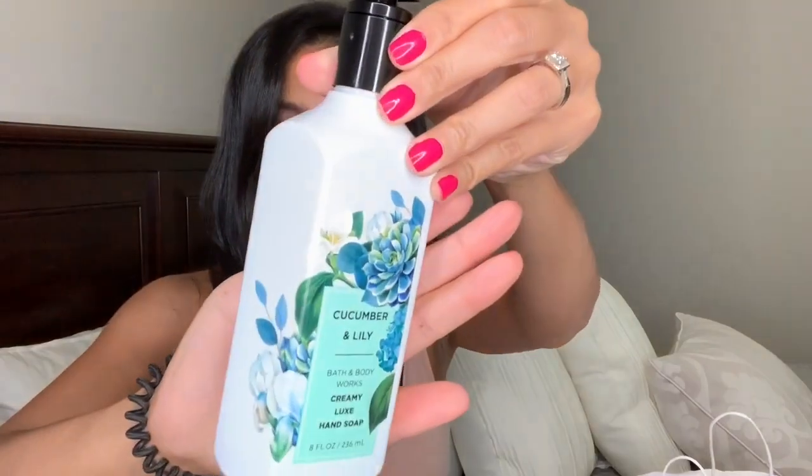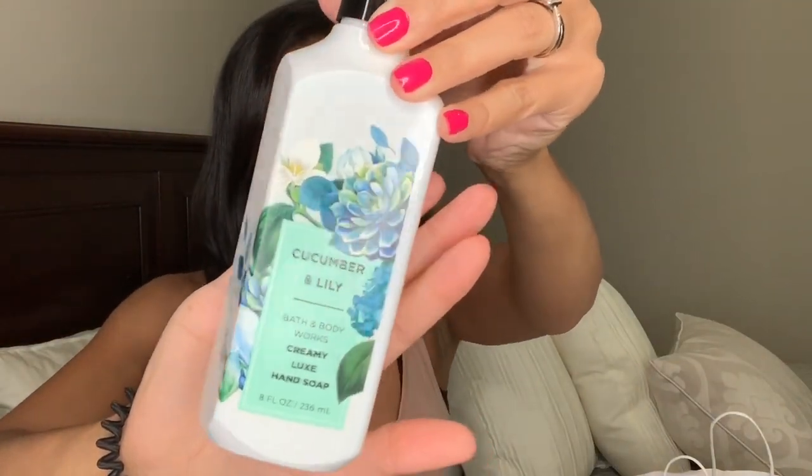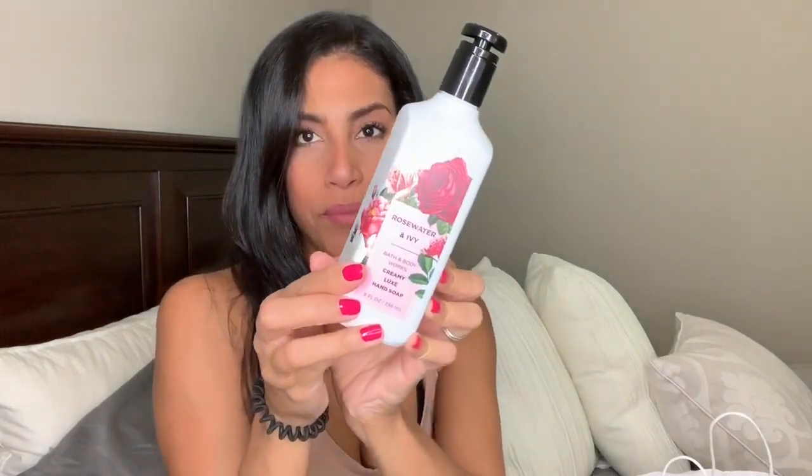These two are both the creamy luxe hand soap. I got one in cucumber and lily — I actually have this candle scent in my kitchen right now and it smells amazing — and the packaging is really pretty. The other one is rose water and ivy, and again the packaging is so pretty. I actually have a rose water and ivy foam soap in my bathroom right now that is almost completely out, so I'll be replacing it with this one.